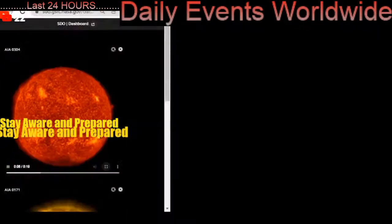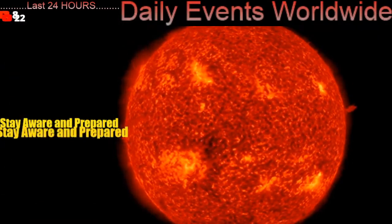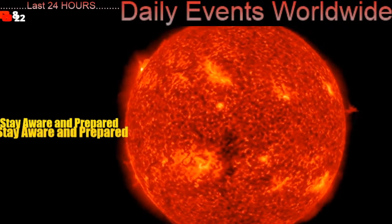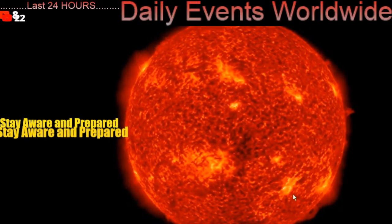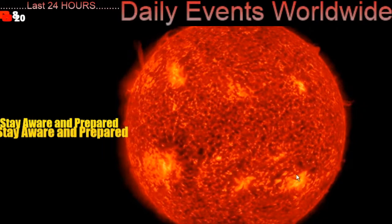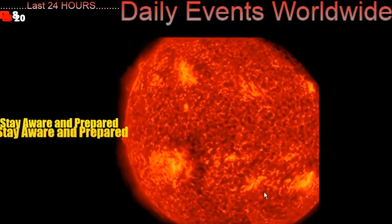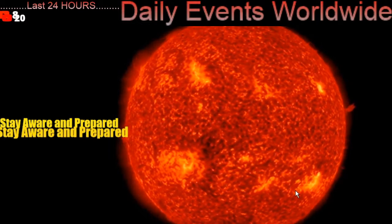We're going to start out here, always looking at our sun as it's been pretty active today. A large CME has occurred on the bottom right hand side of our sun. That is a large CME. Lots of plasma associated with it and it looks like it may give us a glancing blow in the future here.